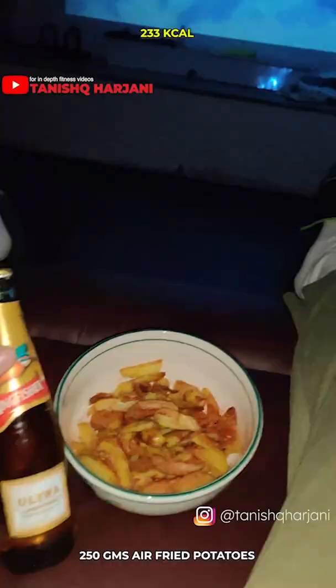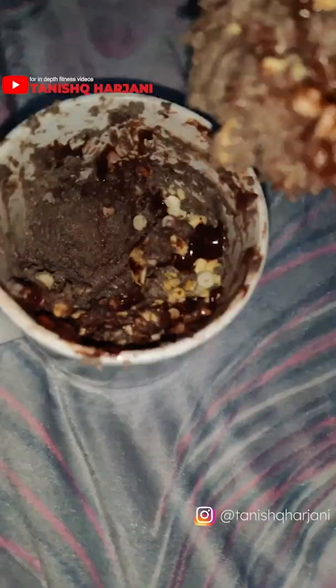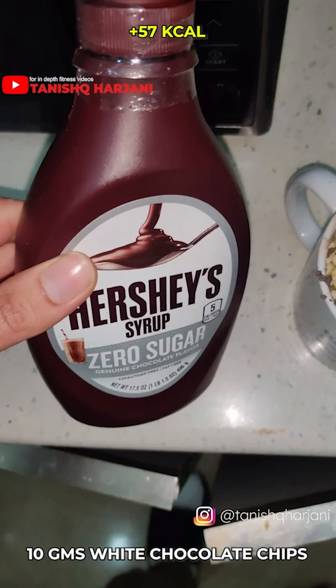Post-workout I add another wrap, then 50 grams of air fried peri-peri fries. Next I add 30 grams of peri-peri popcorn, then I finish it off with a protein cheese kick pudding with 20 grams of cashew and 10 grams of white chocolate chips, topped off with some sugar-free chocolate syrup.